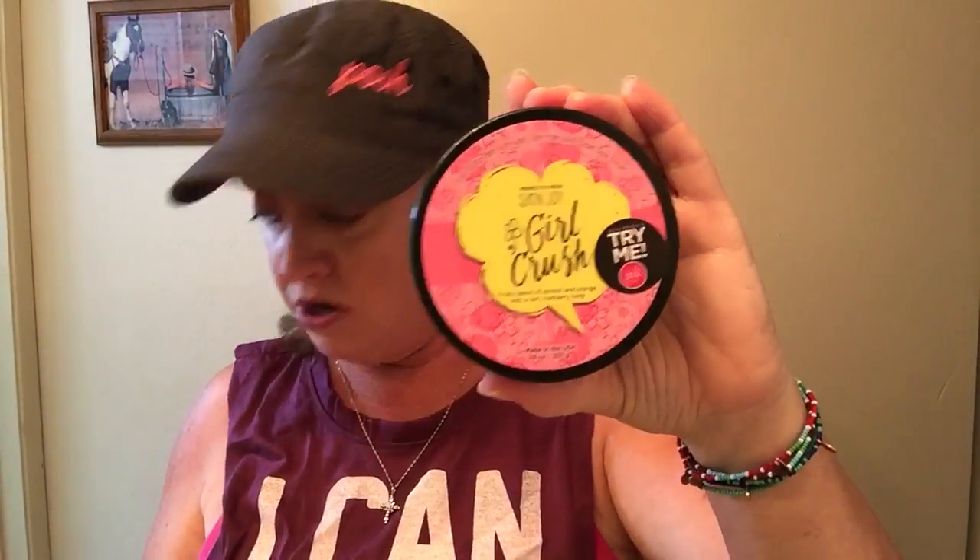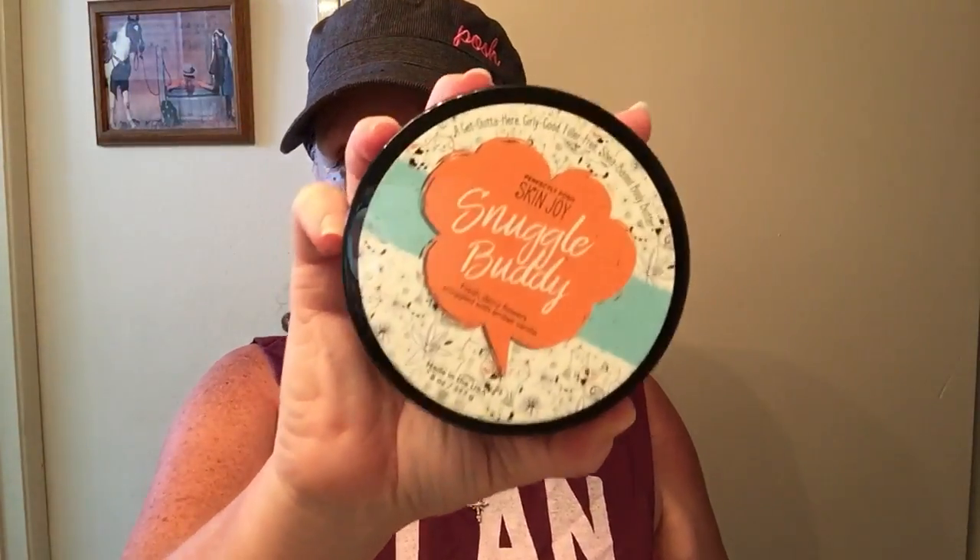They'll be gone. And then after the scrub, it's time for a nice body butter. We've got lots to choose from — I love Girl Crush, that's one of my new faves. We've got Cheers My Dear and Plum Luck. But I'm going to talk to you about my favorite new one: Snuggle Buddy.